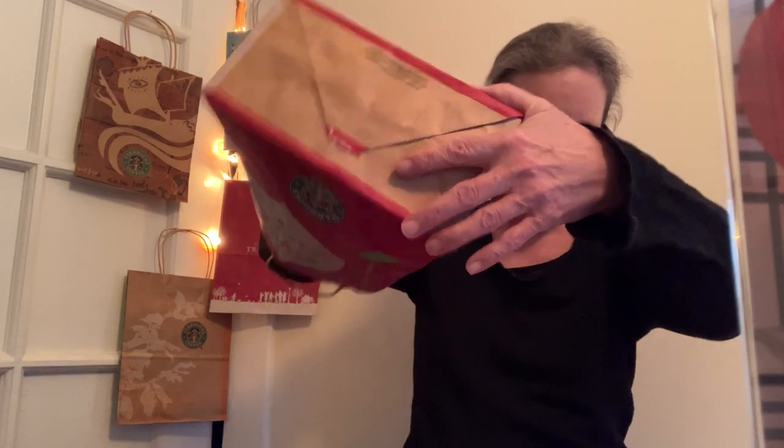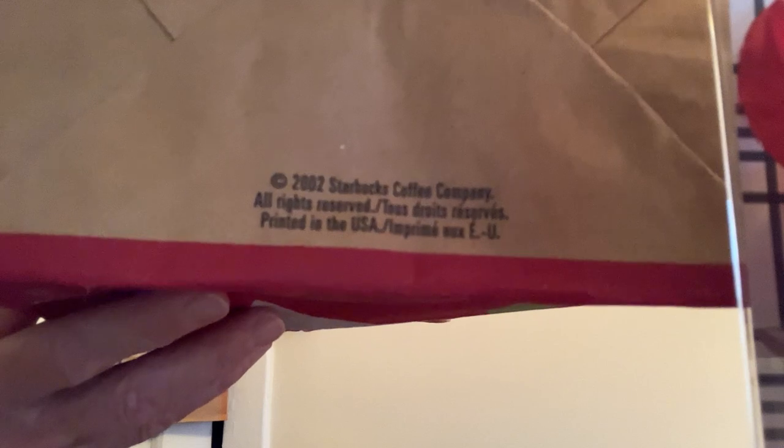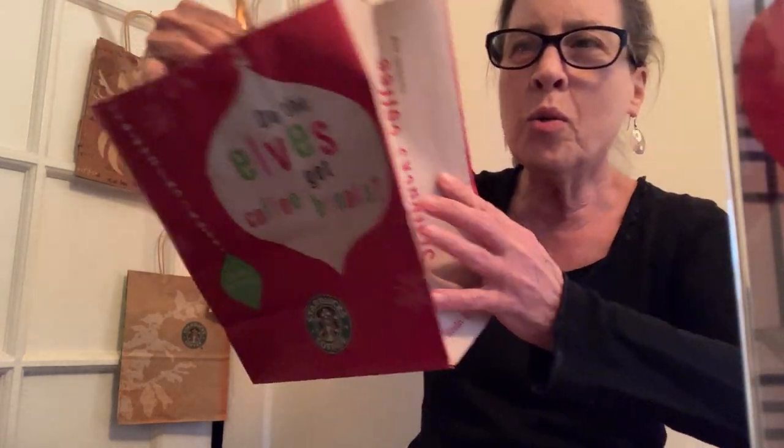The next year was 2002, and this is Starbucks' Holiday Pair. I would like to share with you that it's different on the bottom now, and it looks like they've added some text in French. They don't talk about encouraging everyone to recycle like they did in prior years. Do the elves get coffee breaks? Were labor laws in the news at that time?